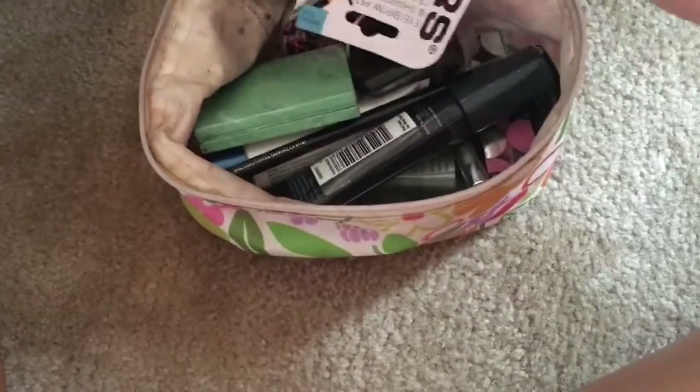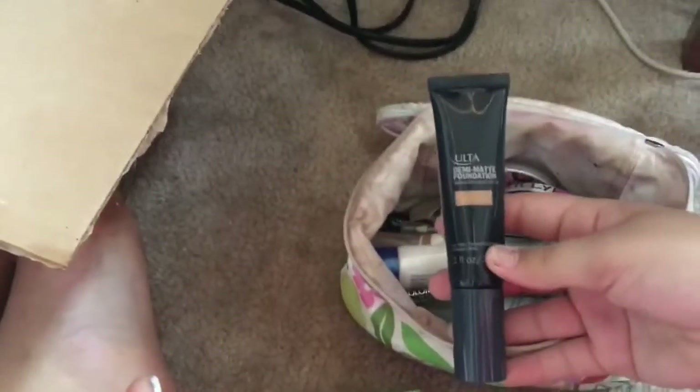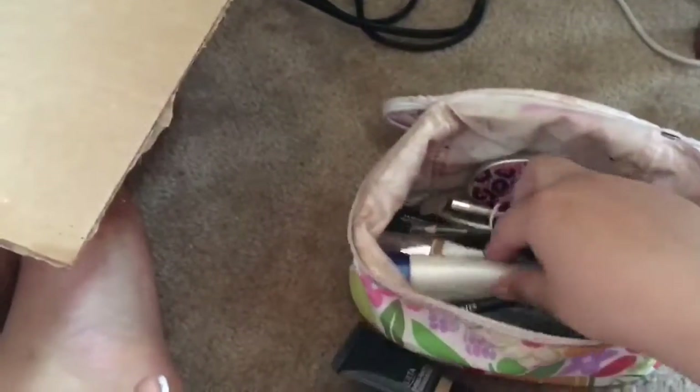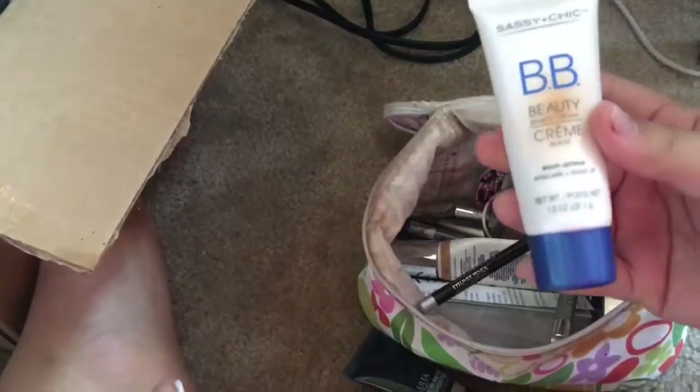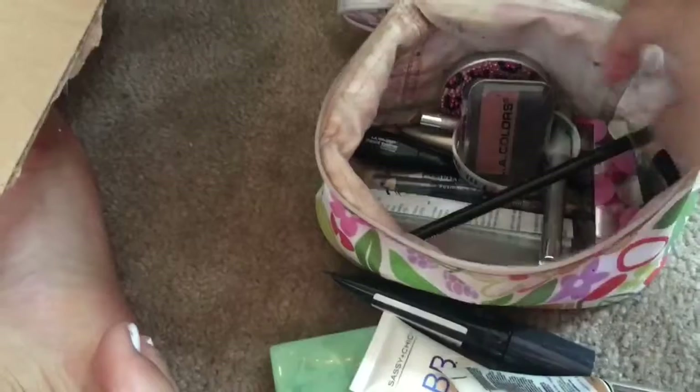Down here I don't really use that much. Down here is just a makeup bag. In here is a sharpener, and I just have some LA Colors from Dollar Tree — an eyebrow pencil, I have not used it. This is some face powder, another foundation which is the Ulta Demi Matte Foundation, and then a BB cream foundation, and the It Cosmetics Bye Bye Foundation which has SPF 50 — really, really good.